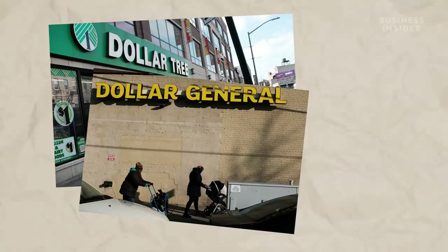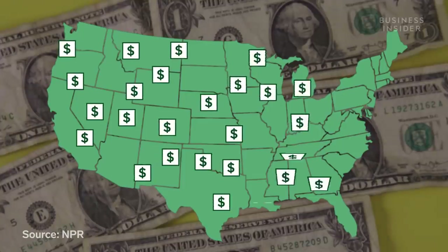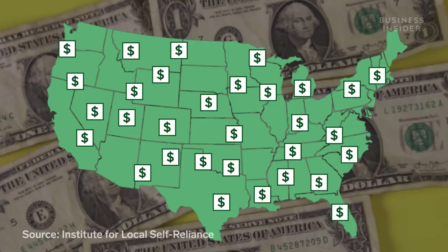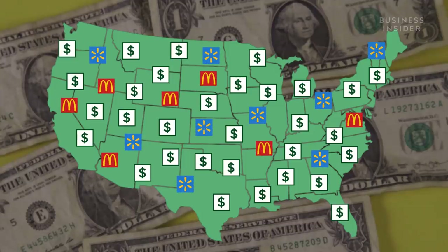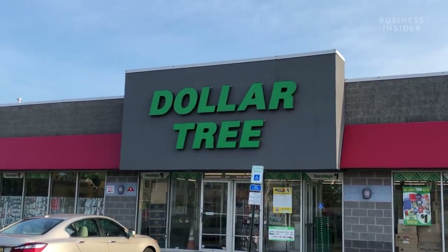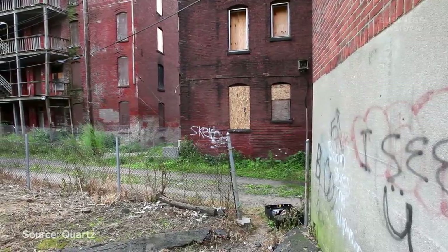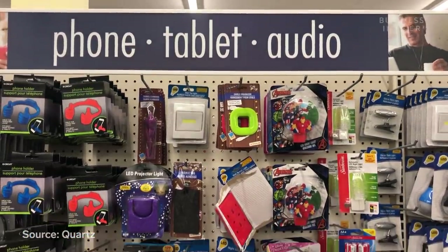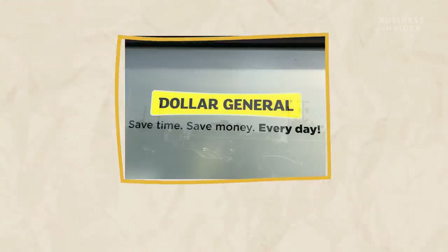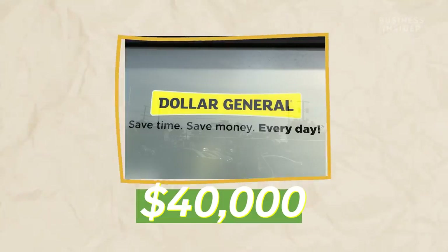And yet, dollar stores are only getting more popular. In the U.S., a new dollar store opens on average every six hours. And according to the Institute for Local Self-Reliance, there are more dollar stores than there are Walmarts and McDonald's combined. Part of what makes them so successful is location — big dollar store companies target low-income neighborhoods where people don't have the disposable income or resources to purchase in bulk or higher-quality products. Dollar General's core customer, for example, is from a household making $40,000 a year or less.